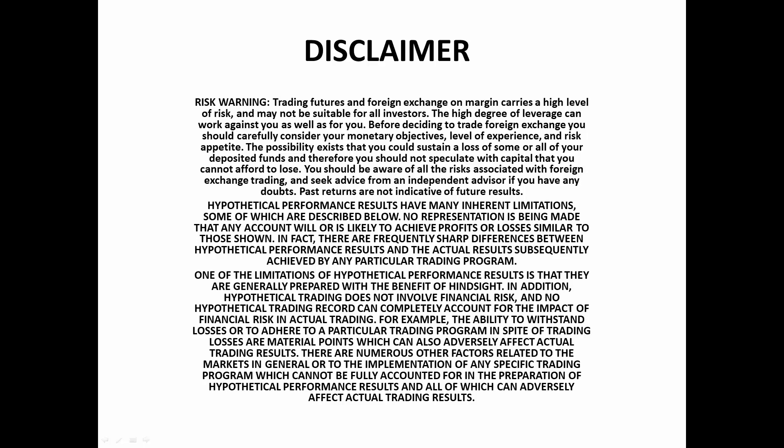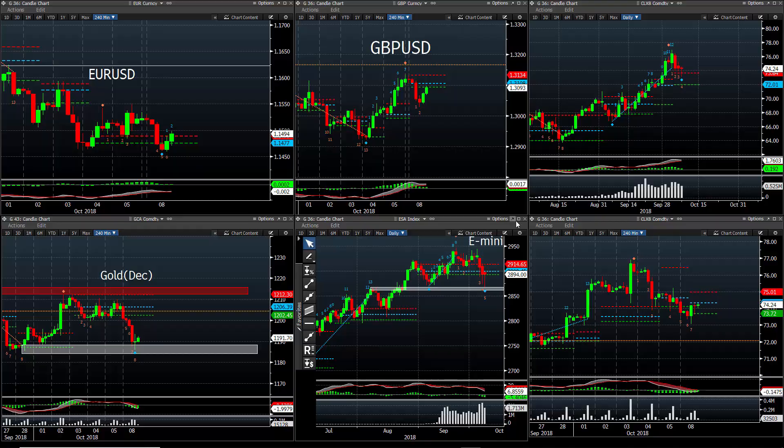Hey guys, it is Mark Coe for the 8th of October, Monday, Columbus Day here in the U.S. So I can't really say it was a total waste of a day — quieter in some markets, and some markets had some volatility. I wanted to take a look at the e-minis just because it was a very volatile kind of intraday type activity.